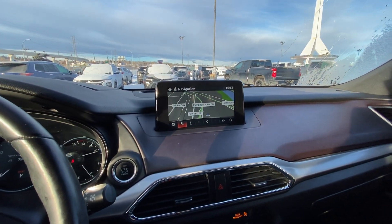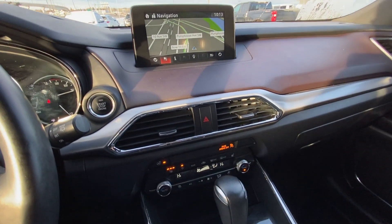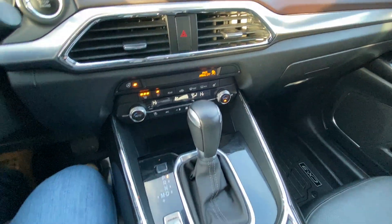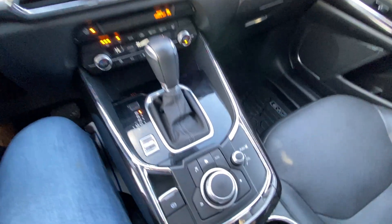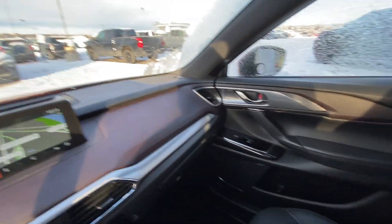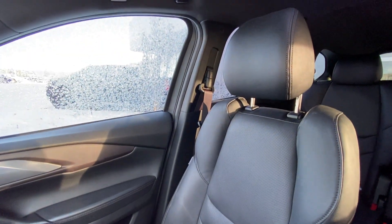We have a navigation screen up front on the dash, dual-zone climate control with heated and ventilated seating. You have your automatic shift knob, sport mode, and navigation and audio controls. We have the two-tone interior — a dark cherry with black — Bose audio, and leather heated and ventilated seating up front.